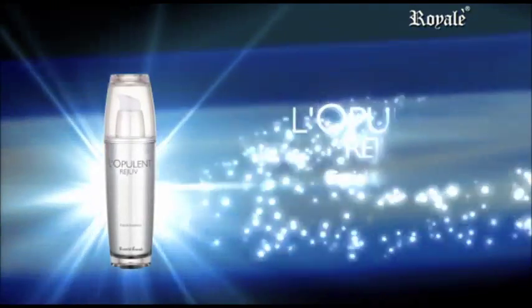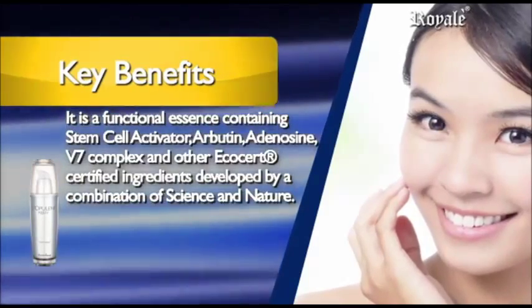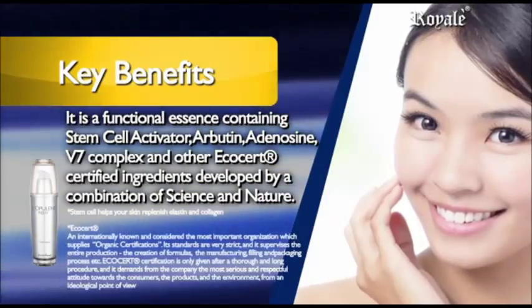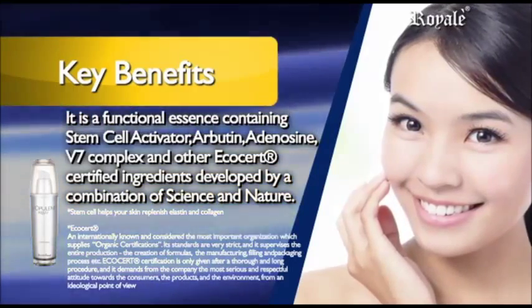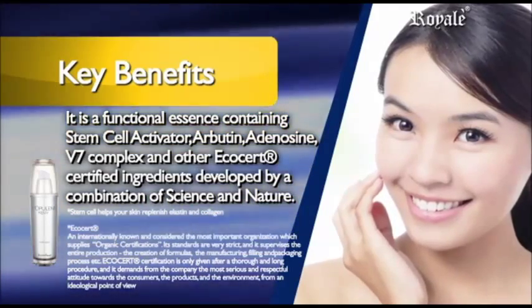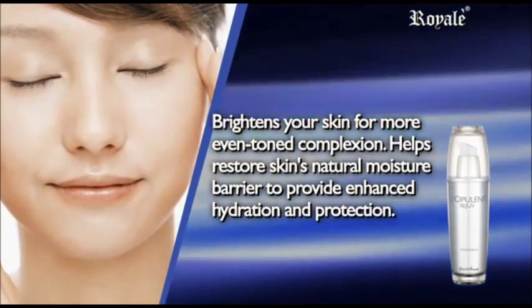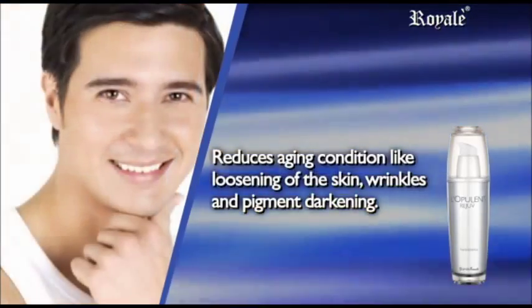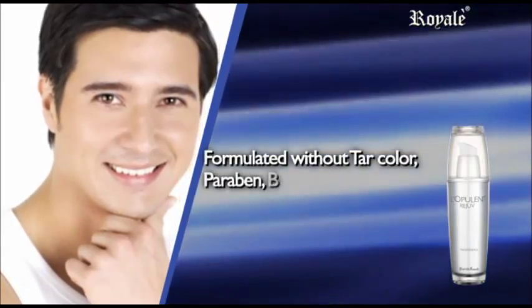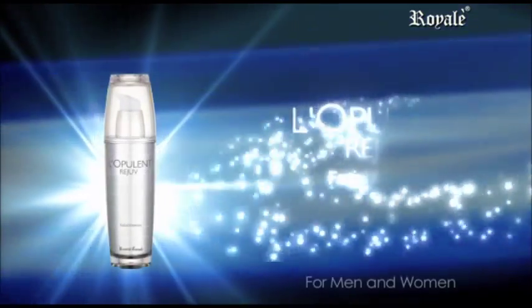L'Opulant Rejuve Facial Essence. Rejuvenates your skin through activation of skin stem cells. It is a functional essence containing stem cell activator, arbutin, adenosine, V7 complex, vitamin A, vitamin B3, vitamin B5, vitamin C, vitamin E, vitamin F, vitamin H, and other EcoCert certified ingredients developed by a combination of science and nature. Brightens your skin for a more even-toned complexion. Helps restore skin's natural moisture barrier to provide enhanced hydration and protection. Reduces aging conditions like loosening of the skin, wrinkles, and pigment darkening. Formulated without tar color, paraben, benzophenone, mineral oil, and diethanolamine. L'Opulant Rejuve for men and women.